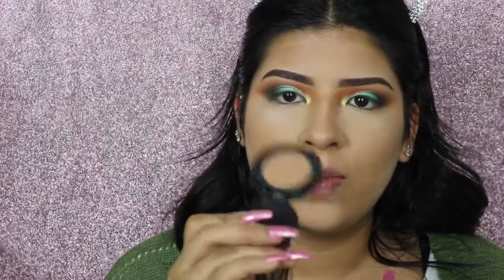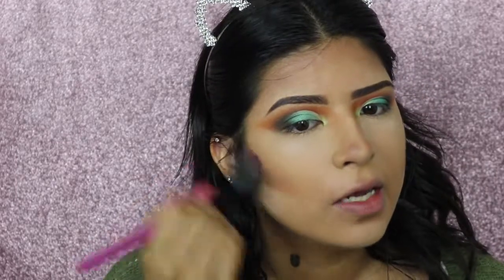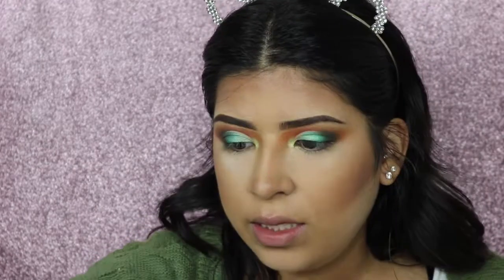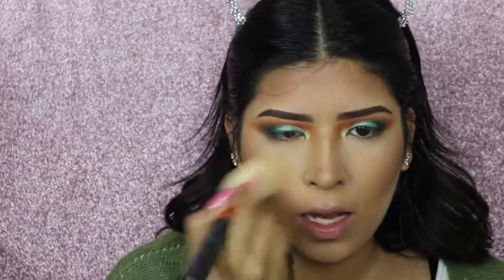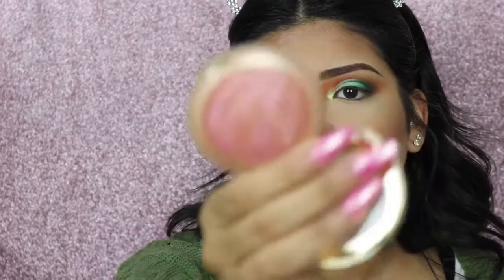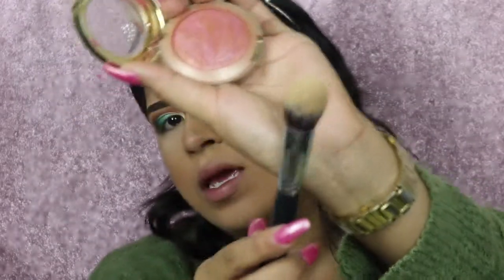I'm going in with my Chocolate Soleil bronzer. Next I take a fluffy brush with no product on it to blend out that bronzer, then a fluffy pointer brush to dust away any excess powder. Next I'm going in with blush — this is Berry Amore by Milani — using the M536 brush by Morphe, which is a really pointy but round brush.